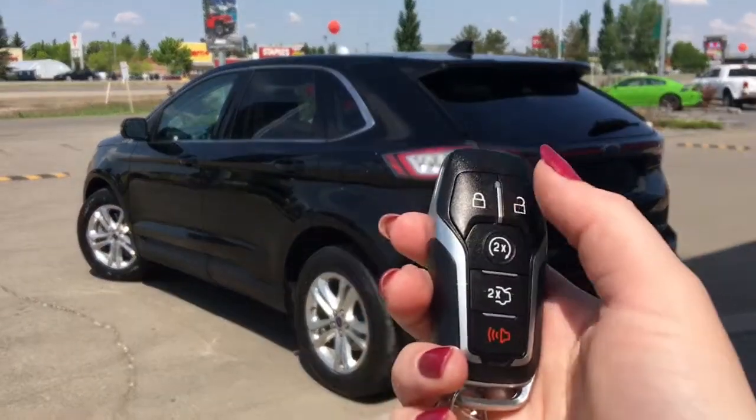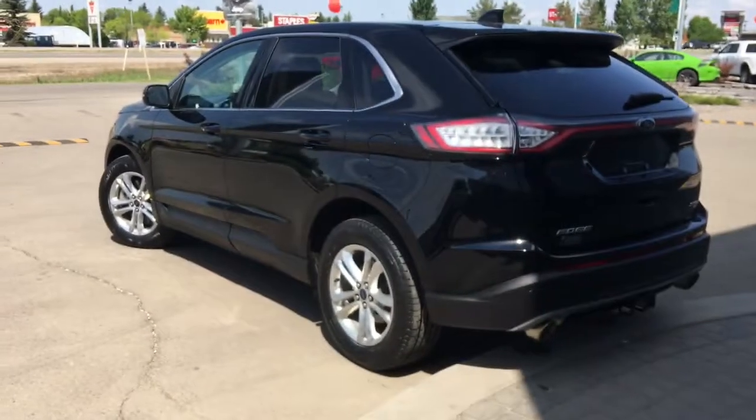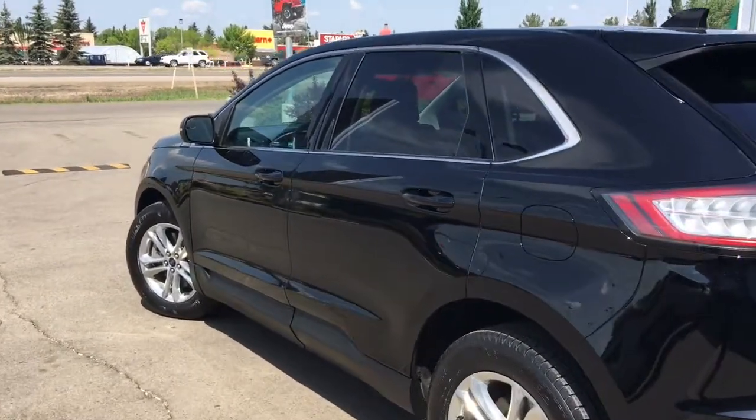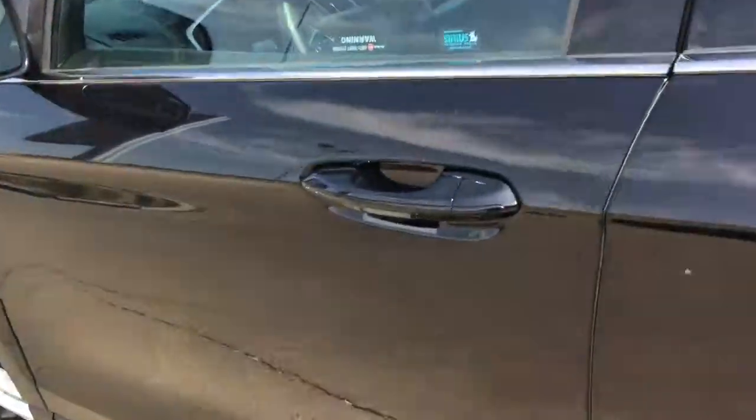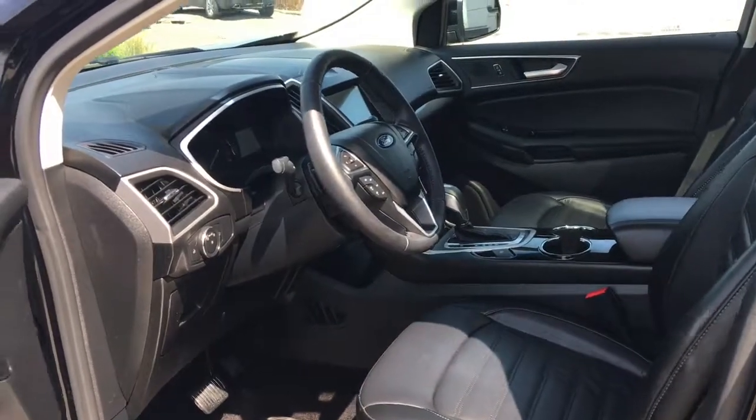So on the key fob here, we have your unlock, lock, remote start, buttons to open up the boot, and panic. I'm going to show you how that keyless entry works — you simply put the key in your pocket or bag, run your finger over the handle, and the vehicle unlocks for you. It's a very handy feature to have.